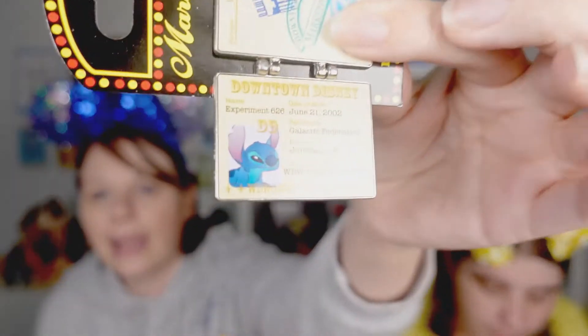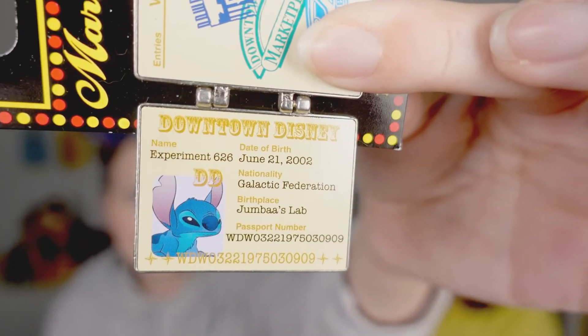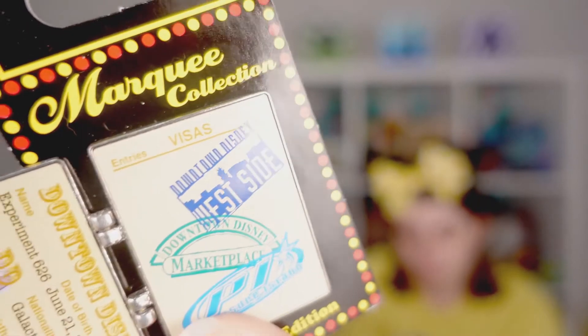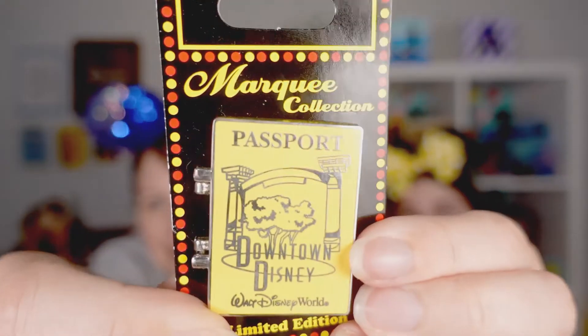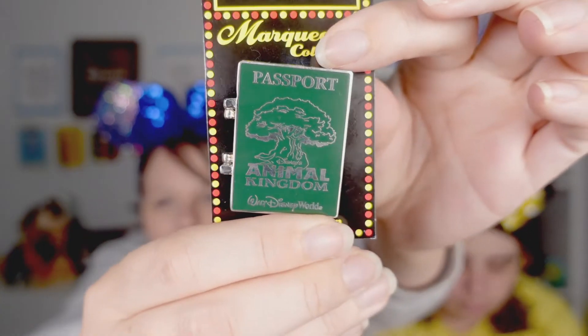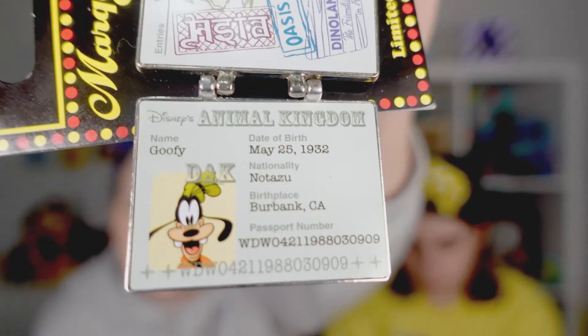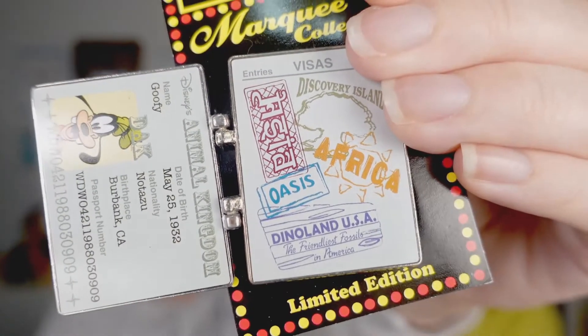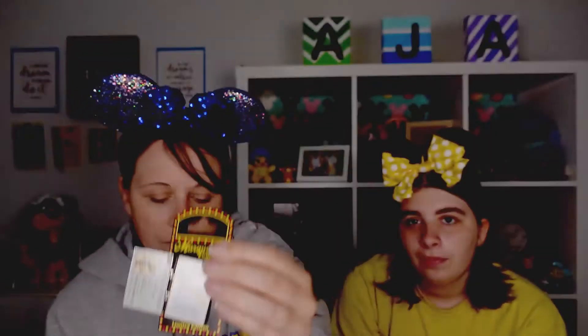The Magic Kingdom passport pin features Mickey on the inside with all his different stamps — really cool details. The Downtown Disney pin features Stitch on the inside with all his little stamps. And the Animal Kingdom pin features Goofy on the inside, with the Tree of Life on the front.